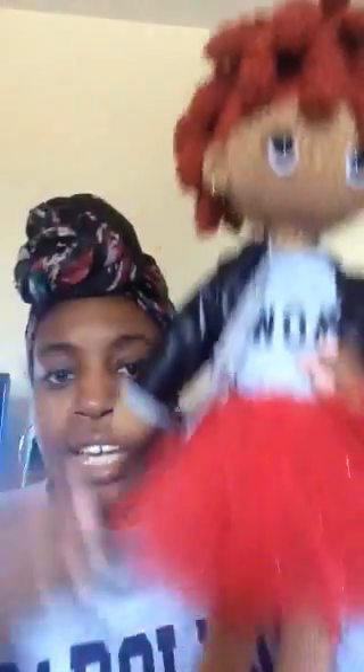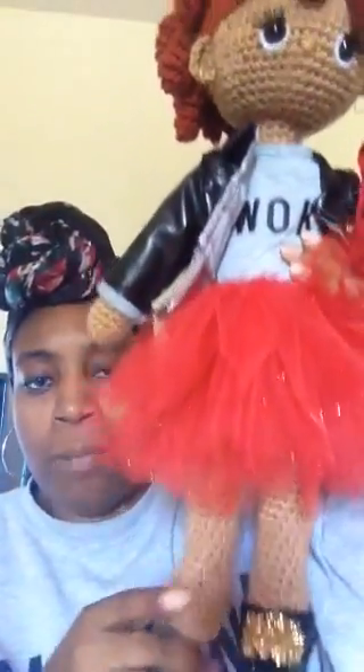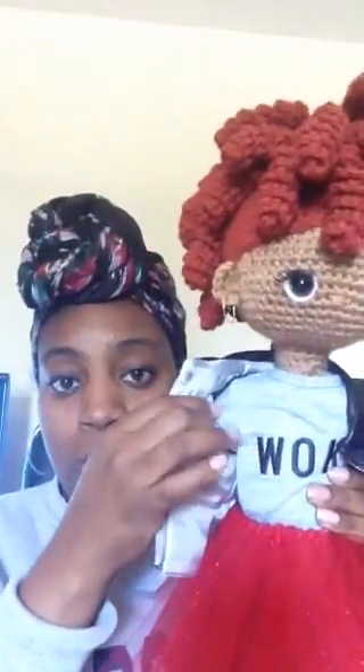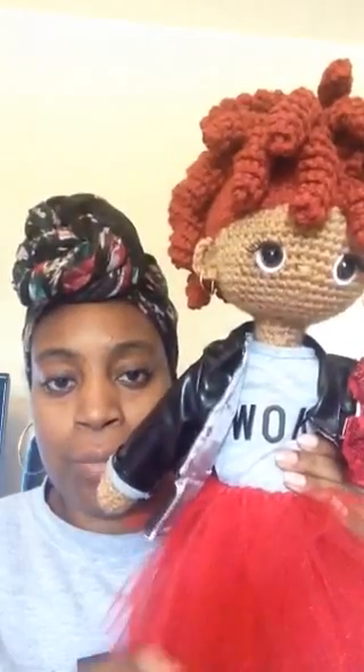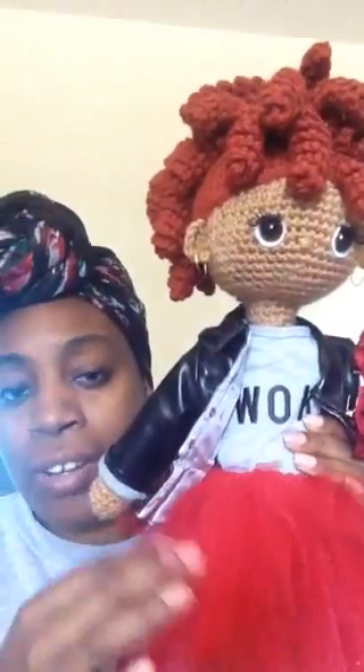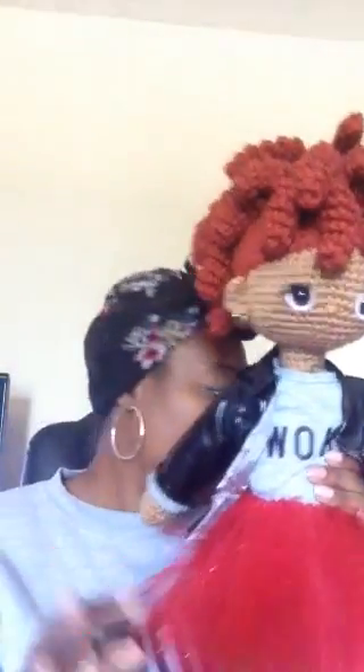She is about 16 and a half inches tall from the top of her wig cap to the soles of her feet. All of her clothes are of course removable — her jacket, her top, and the tulle skirt are all removable. I did add some little black underwear underneath her skirt, and those are not removable.